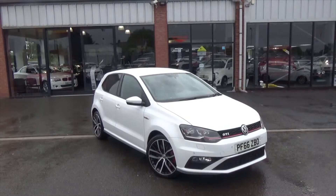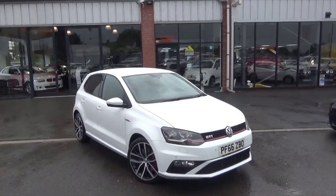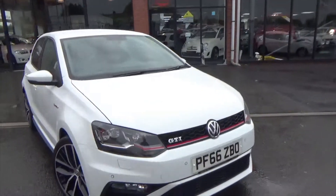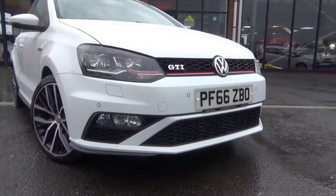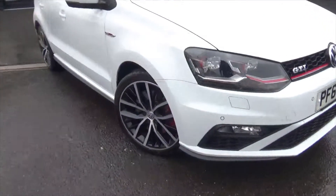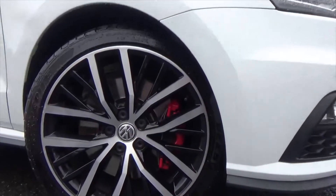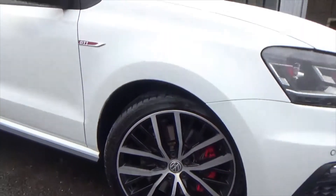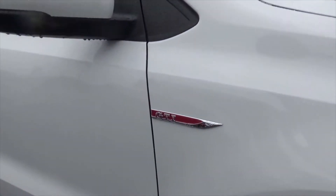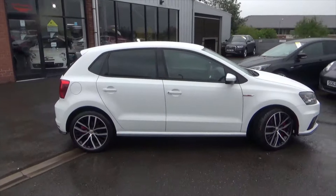Obviously this car's finished in the best-selling colour, this lovely pure white. Interior wise you get the full plaid GTI interior. Front and rear park assist on this one, you've got LED daytime running lights. It's sitting on these fantastic looking bi-colour alloy wheels and in there you've also got the sporty red brake calipers, and the GTI designation on the side. At any angle that you look at it, it's in absolutely fantastic condition.